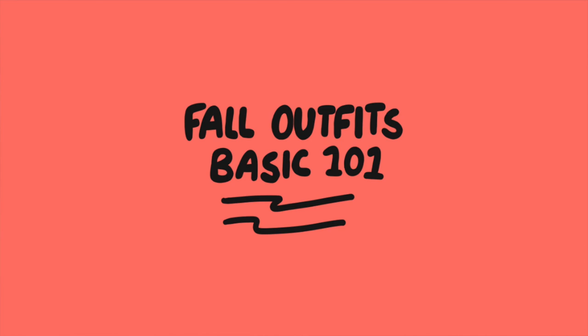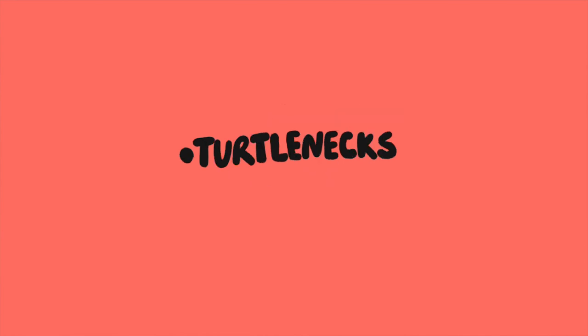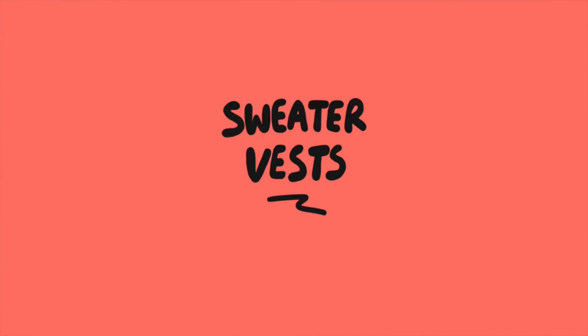So this video is broken into different parts: turtlenecks, sweaters, pants, sweater vests, skirts, and dresses.